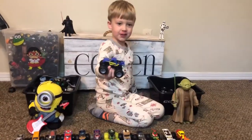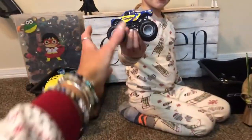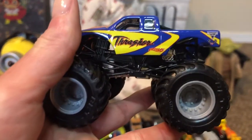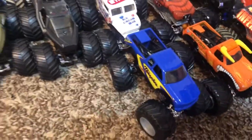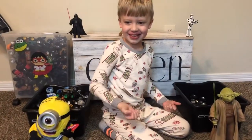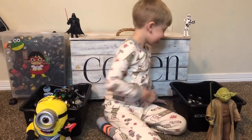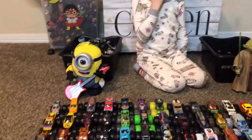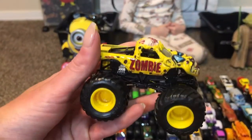Thrasher! Another Thrasher — this is the green Christmas color one. What is a penny doing in your bucket? Green yellow Zombie — this one's cool!